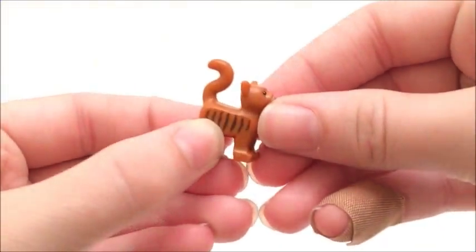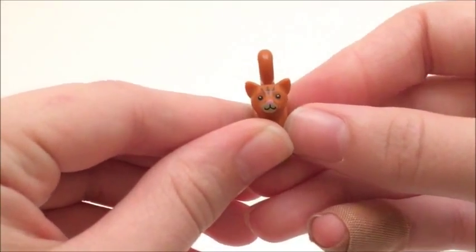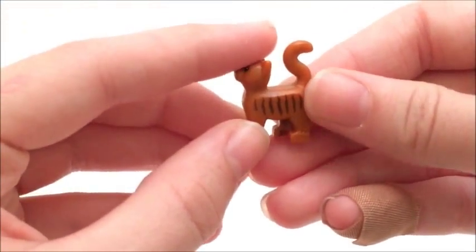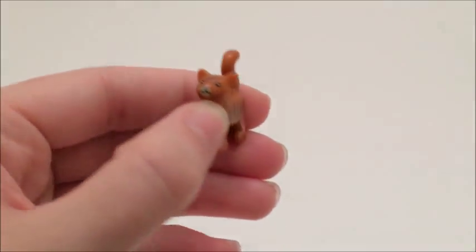Let's take a look at this little kitty cat. You can see it's got some printing on the front — his nose, his mouth, his eyes, and some striping on his forehead and also on his body. Really like that. Really, really cute.